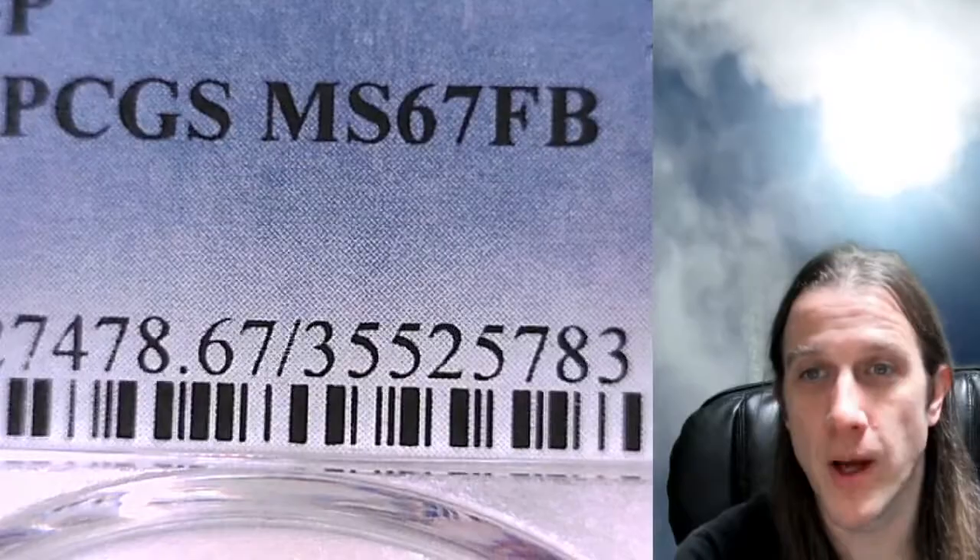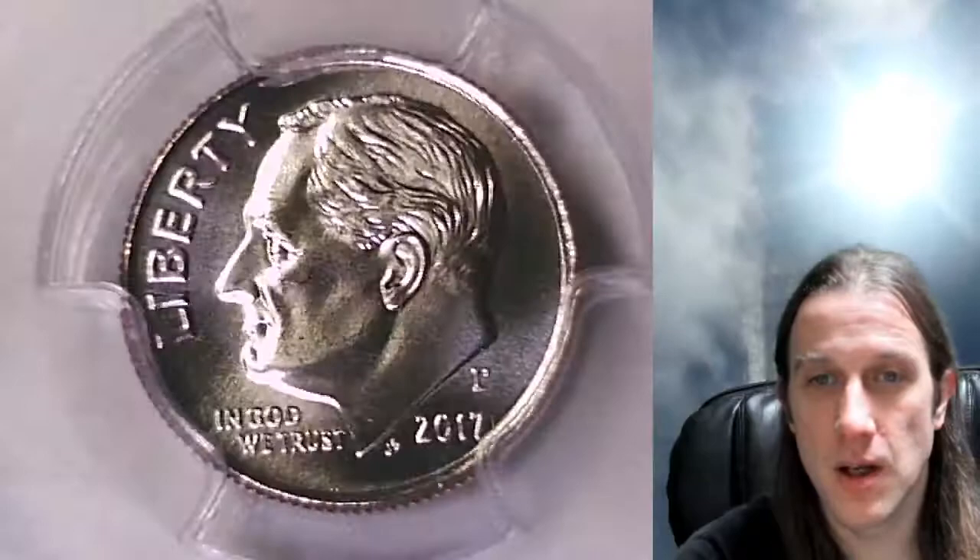Hello again everyone and welcome back to Time Travelers Coin Exchange. The next coin we're going to look at is a 2017 P Roosevelt Dime. This is a business strike coin from the Philadelphia Mint. It's been graded by PCGS as Mint State 67 with Full Bands. We'll take a look at Roosevelt here and then we'll take a look at the reverse.